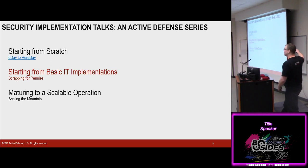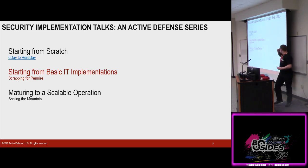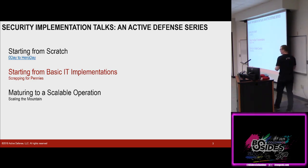I'm giving that talk down at B-Sides Orlando at the end of the month, so if you want to come out and hang out in the sun with me, feel free to come down. This talk, we're starting basically from a basic IT implementation. I'm assuming that you probably have a little bit of firewalls, you probably have an Active Directory group, you probably have the basics to run your systems. But we're looking to start implementing security.